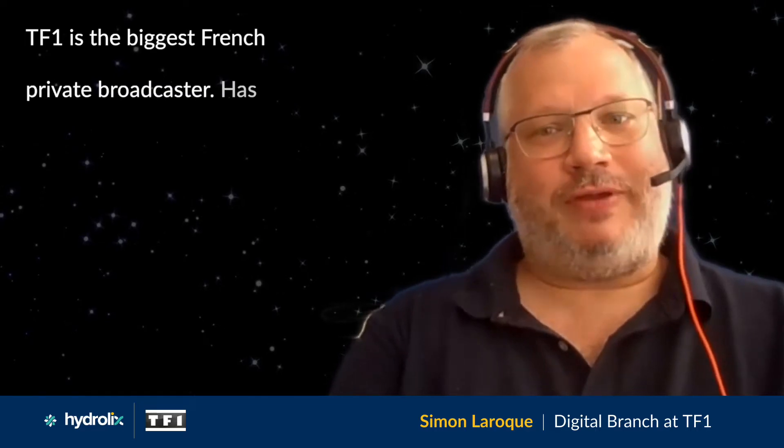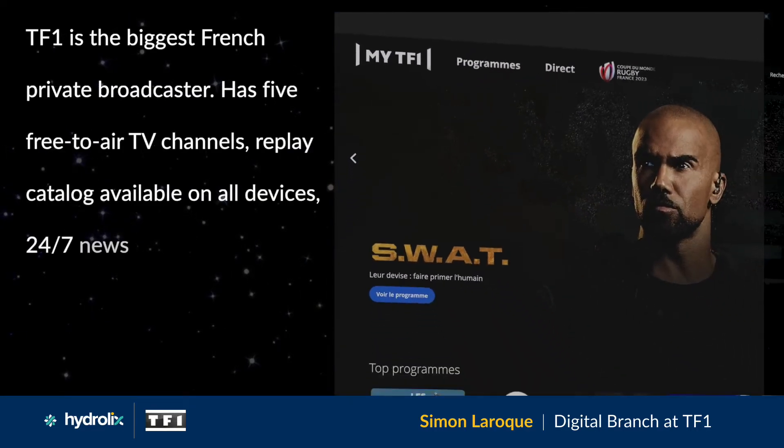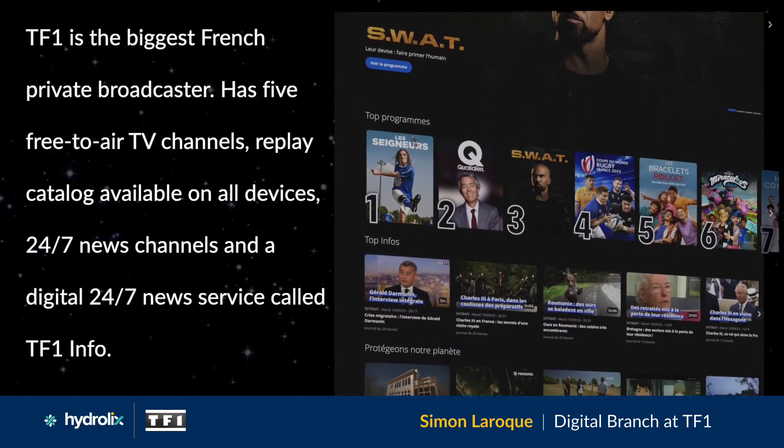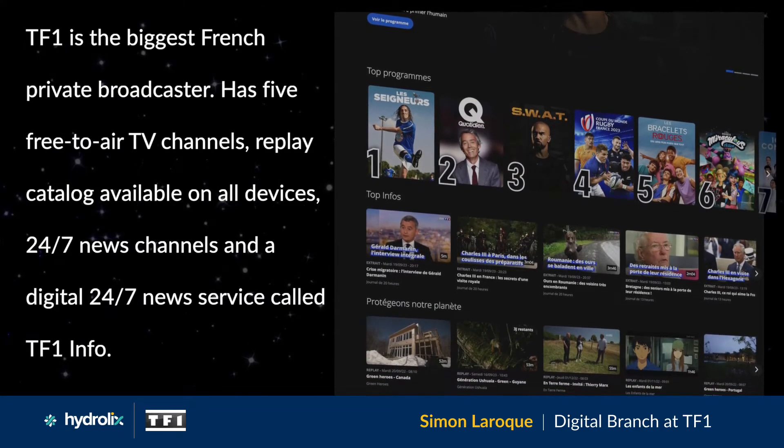TF1 is the biggest French private broadcaster. It has five free-to-air TV channels, a replay catalog available on all devices, a 24/7 news channel, and a digital 24/7 news service called TF1 Info.